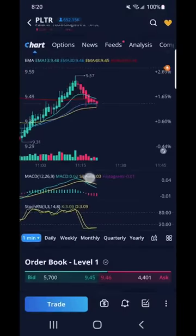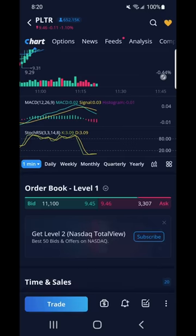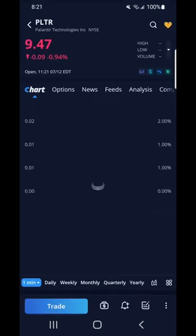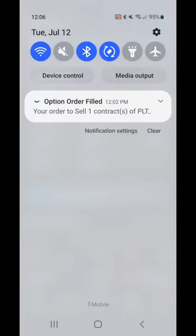Here I set an alert if PLTR hit my price at $9.60, but it never did. I ended the day with $145.01, down roughly $9 from yesterday.